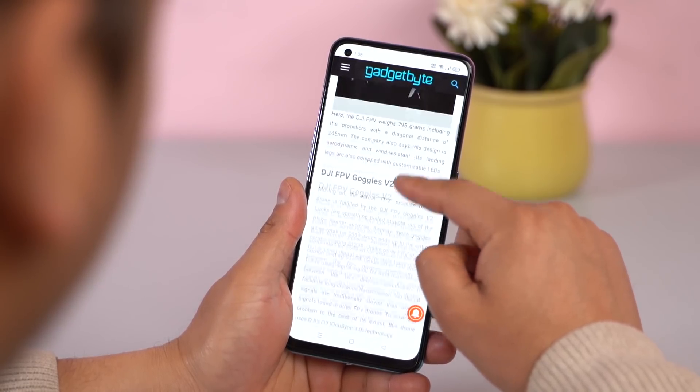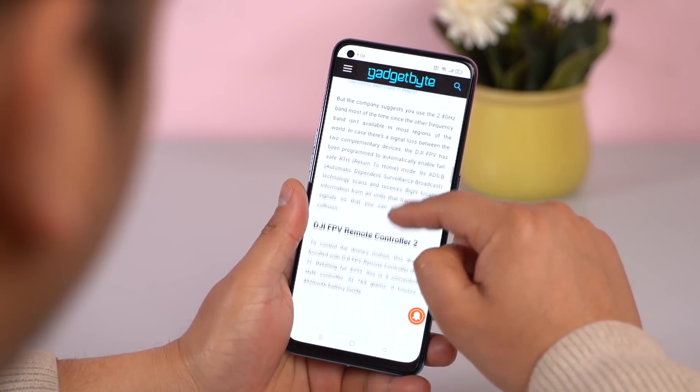The OPPO F19 Pro offers higher refresh rates compared to upcoming phones in Nepal like the Redmi Note 10 Pro, Samsung Galaxy A52, or A72. However, OPPO caps the refresh rate at 60Hz, which is disappointing in a market where competitors are offering 90Hz.